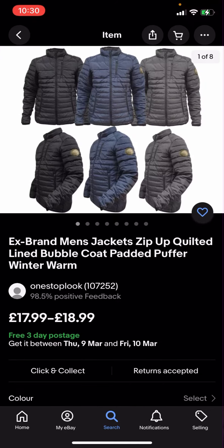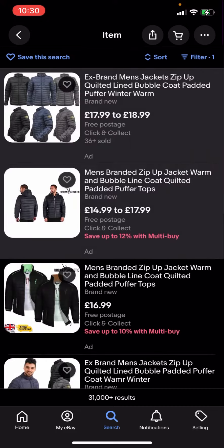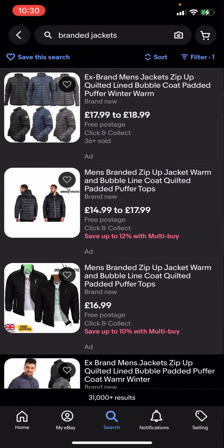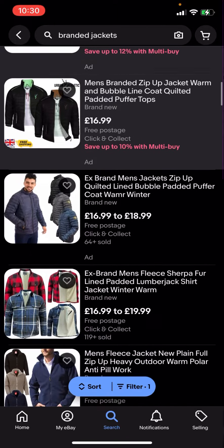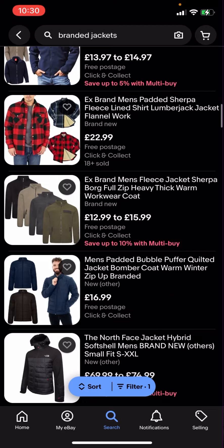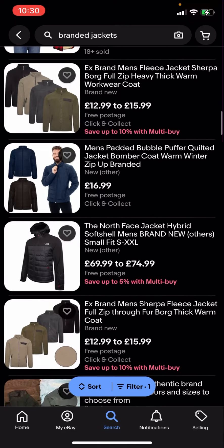You'll then click on that and you can see all of these results are free postage. This one, for example, free three-day postage, this one is free postage — so all jackets here are completely free postage and you no longer have to pay any postage for them.